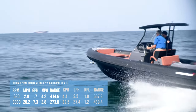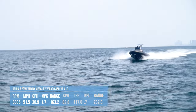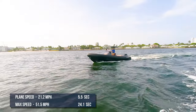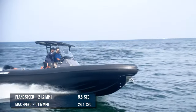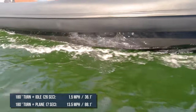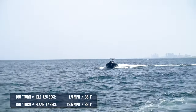Our test boat got onto plane just above 3,000 rpm. At wide open throttle she did 6,035 rpm at 51.5 miles per hour, consuming 30.9 gallons per hour, yielding 1.7 miles per gallon and a range of 163.2 miles. The Orion 8 took 5.5 seconds to hop onto plane at 21.2 miles per hour, and 24.1 seconds to reach her maximum speed of 51.5 miles per hour. At idle, she averaged 1.5 miles per hour through a 180-degree turn in 26 seconds, giving a turn radius of 36.1 feet. On plane, she averaged 13.5 miles per hour through a 180-degree turn in 7 seconds, yielding a turn radius of 88.1 feet.